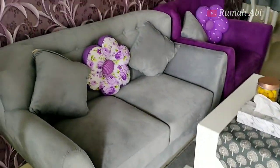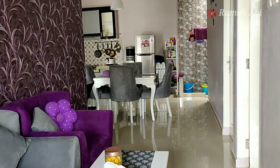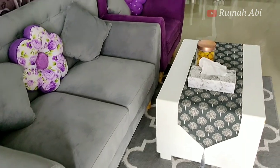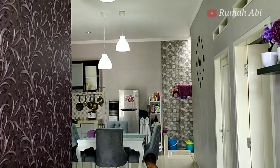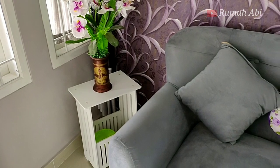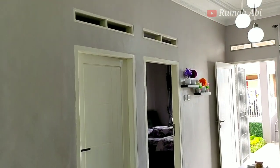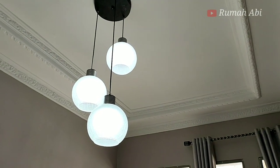Ketika pertama kali masuk di rumah ini, nuansa keungu-unguannya dapet banget. Rumah ini berkonsep minimalis dengan warna monokrom. Di ruang tamu, sebelah kanannya ada wallpaper tinting full dengan warna ungu bermotif daun-daunan. Sofa single tipe blue drew berwarna ungu dan abu-abu sangat cocok. Rumah ini memiliki 2 kamar tidur: kamar pertama 3x3 meter, kamar kedua 2,75x3 meter.